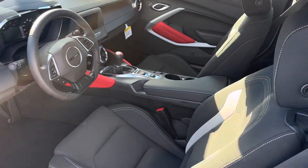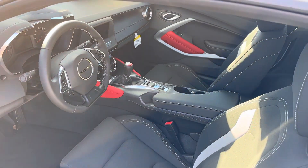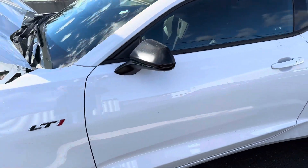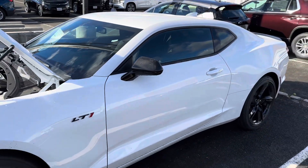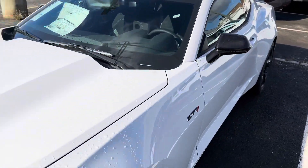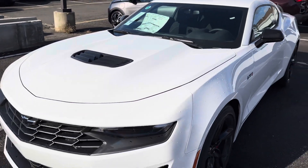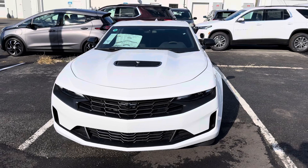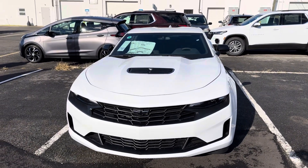This one happens to be the manual transmission, and I do have one with the automatic. Again, not sure exactly which model you're looking for, but I'm sure we can help you out. Let me put the hood down and show you the hood with the scoop and the nose.